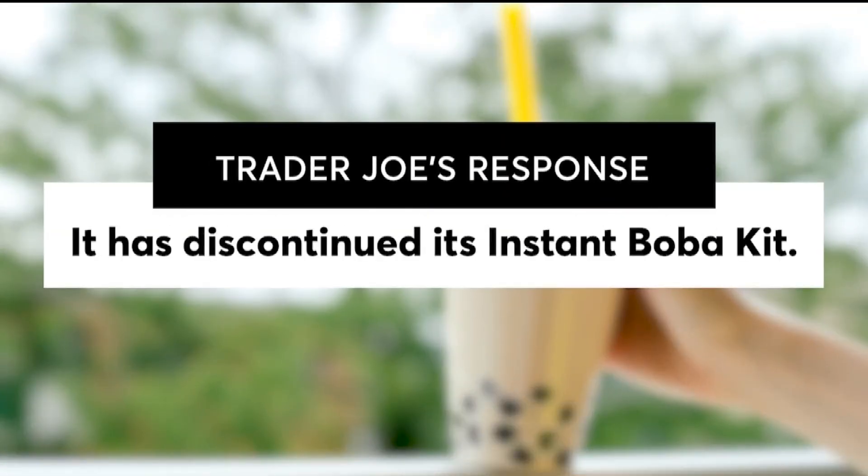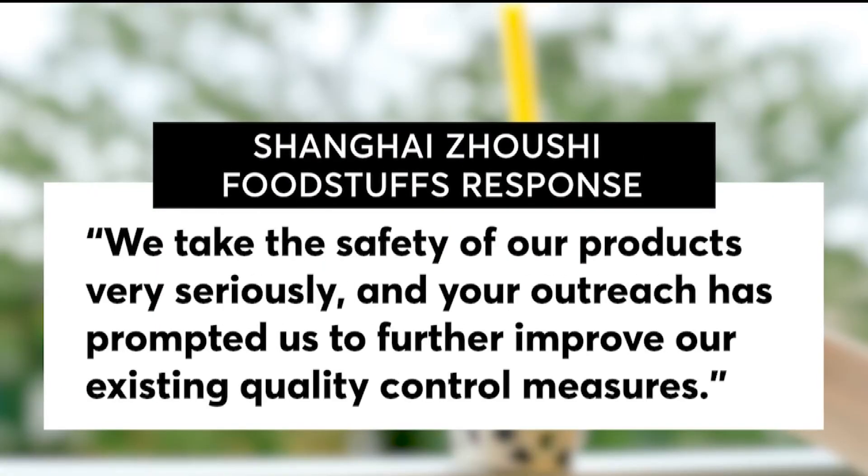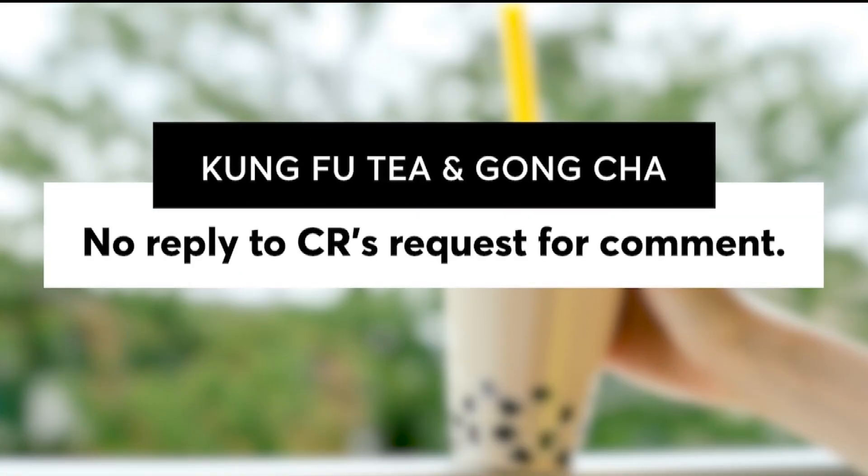Trader Joe's told Consumer Reports that it has discontinued its instant boba kit. Wufu Young's parent company says, 'We take the safety of our products very seriously, and your outreach has prompted us to further improve our existing quality control measures.' Kung Fu Tea and Gong Cha did not reply to Consumer Reports' request for comment.